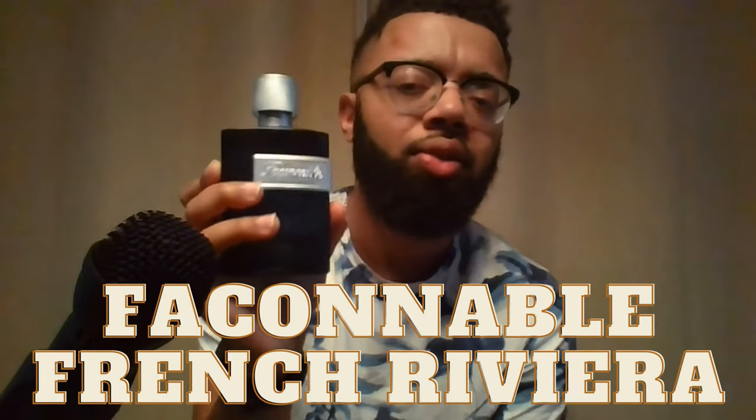Next is from a house I found at my local TJ Maxx — never heard of it before. I looked it up and found it's a clone of Bleu de Chanel. This is Fasanoble by French Riviera. It's just beautiful — out of all the clones, I get the most compliments from my wife with this one. It's that Bleu de Chanel DNA to the core. You can get it for under $20 at TJ Maxx or Marshall's. If you like Bleu de Chanel, get Fasanoble by French Riviera.